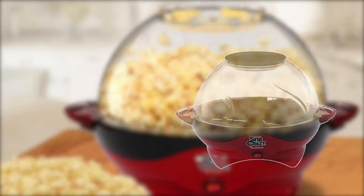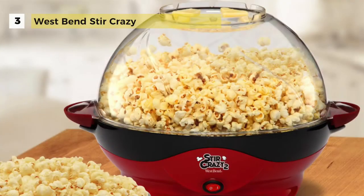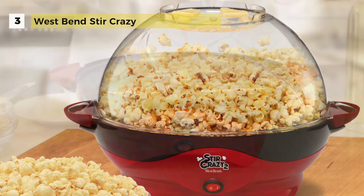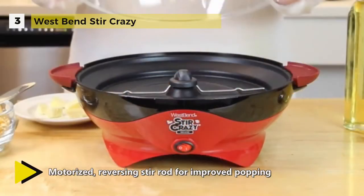Third on the list is the West Bend Stir Crazy Popcorn Popper. It is a convenient and efficient way to make tasty popcorn from home. It has its own built-in butter well and a motorized stirring rod to evenly coat your snacks.